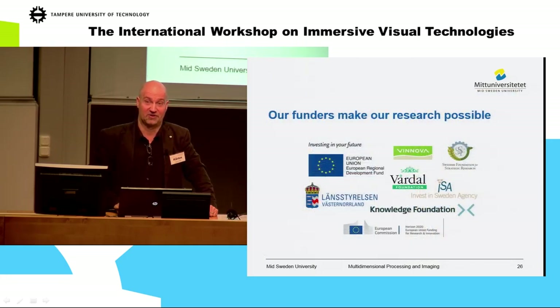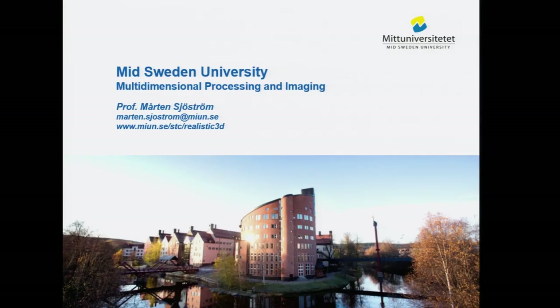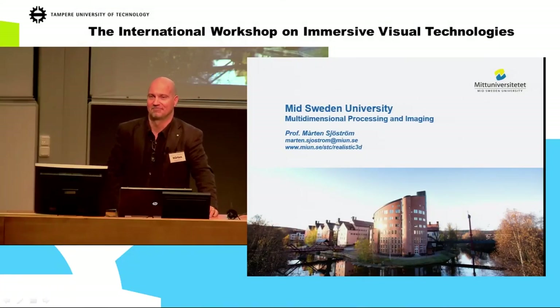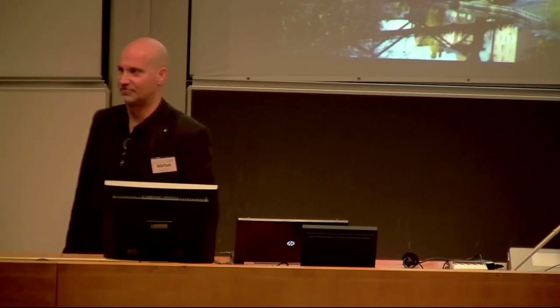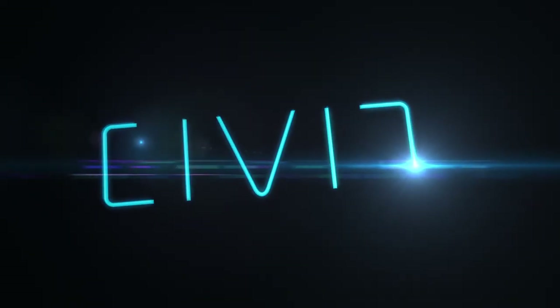We are very happy that our funders can give us money so we can continue our work. This concludes my presentation. Thank you.